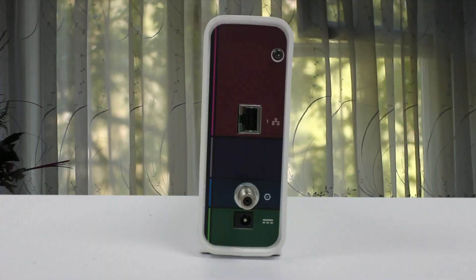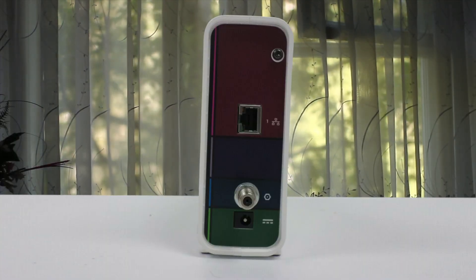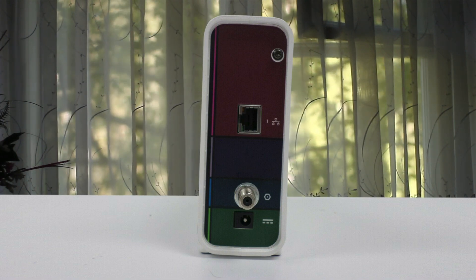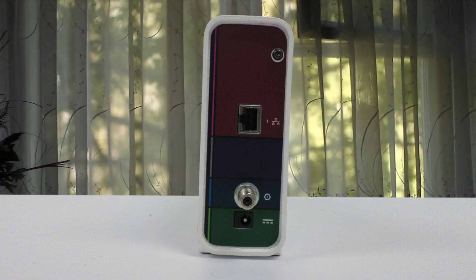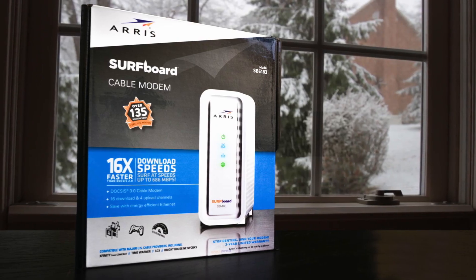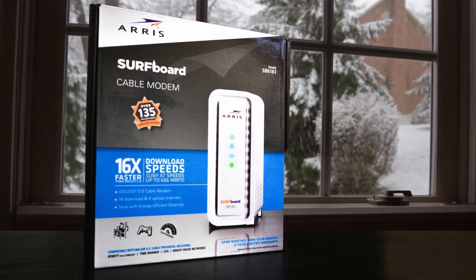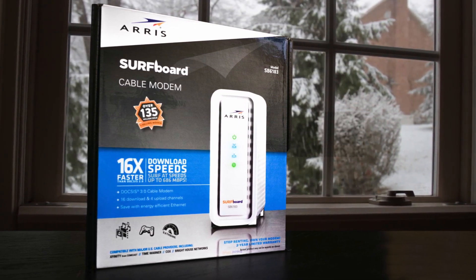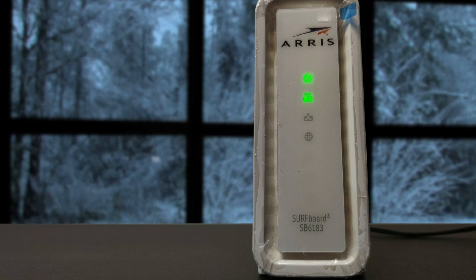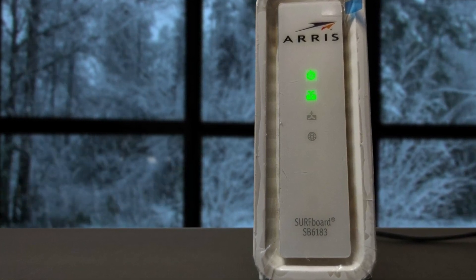The ARIS Surfboard SB6183 does not have any Wi-Fi capabilities, so you'll need a separate wireless router to spread the internet across your home. The ARIS Surfboard is known for its overall reliability and has a 2-year warranty to back it up in case something goes wrong. Besides being reliable, this modem is decently fast. The Surfboard SB6183 is compatible with major US cable internet providers including Cox, Spectrum, Xfinity, and others.